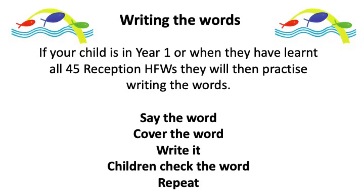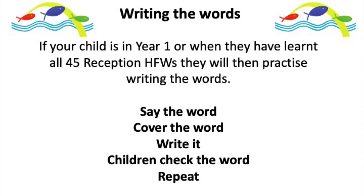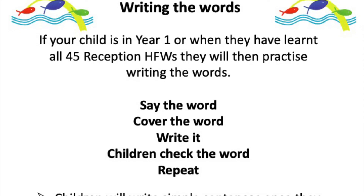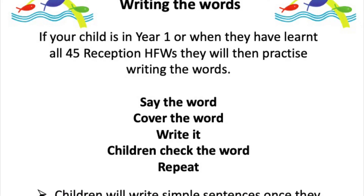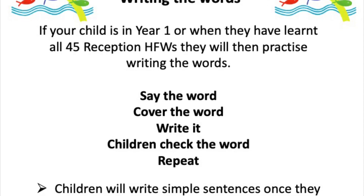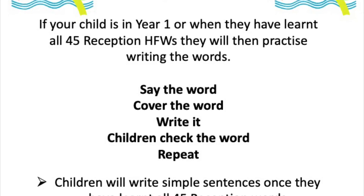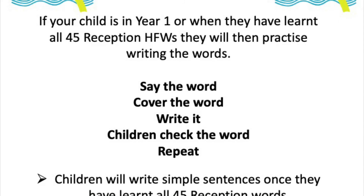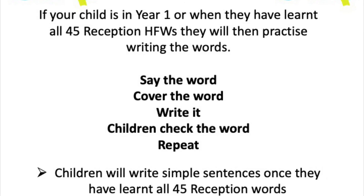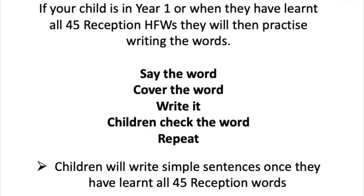When your child is confident and can recall all of the high frequency words — saying them correctly in and out of order — that's a good time to start practising writing them. The method we use is called Look Cover Write Check: you say the word, show them the word, then hide the word, ask the child to write it, and then show it again so they can check if they spelled it correctly. Lots of praise and encouragement — children will make mistakes, but that's not a problem. We just want them to feel good about what they're achieving.